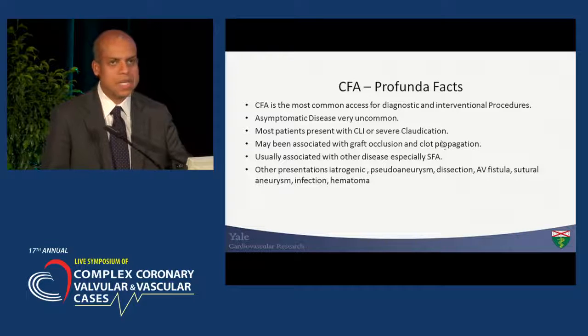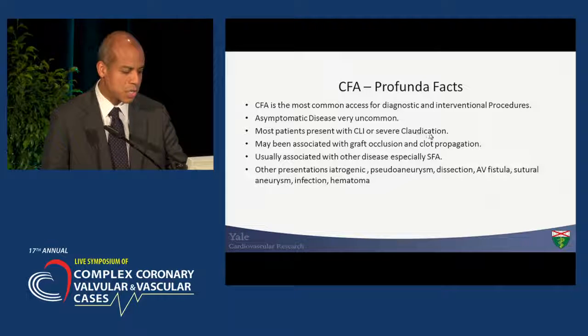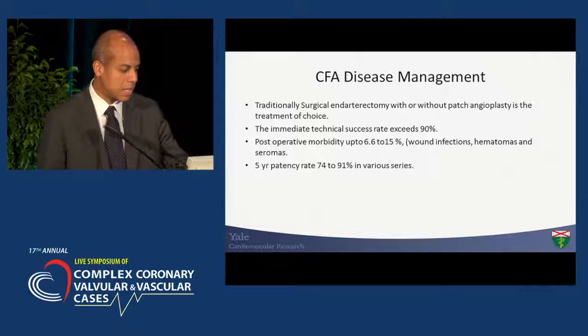The other thing to consider is the iatrogenic presentation in those patients that had undergone prior interventions and have closure device use, as well as the presence of pseudoaneurysms, dissections, and fistulas in that specific setting.